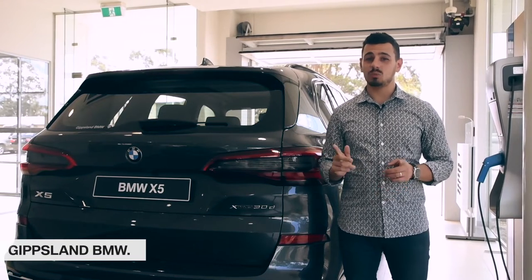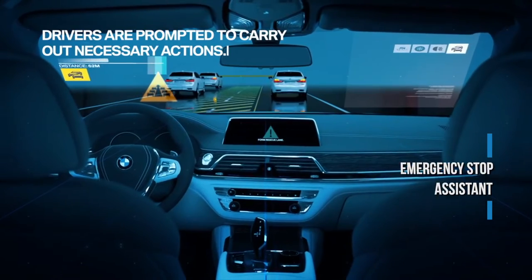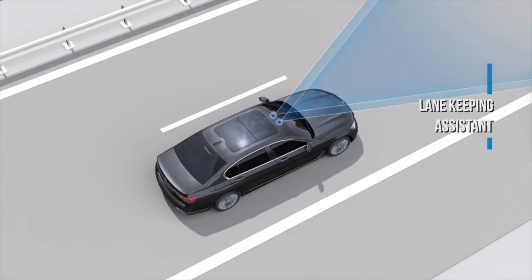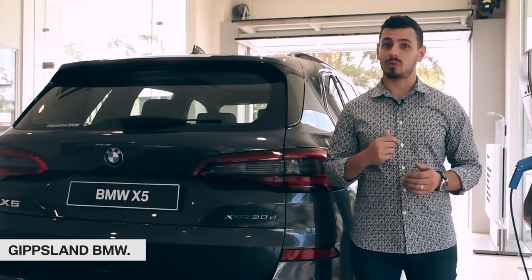The X5 safety is unmatched, with steering and lane control assist, lane change assist, emergency stop assistant, local hazard warning, and lane keeping assistant with active side collision protection. It's these features that keep the X5 ahead of the rest.